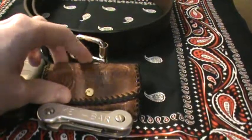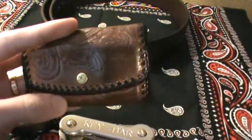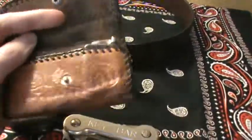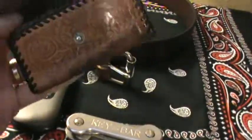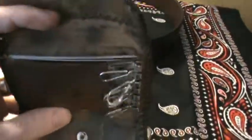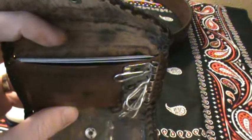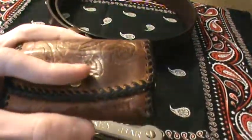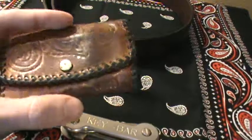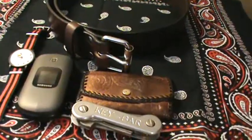For my wallet, this is an estate sale find — I think I paid $0.25 or $0.50 for it. It's actually an old key wallet that I just put my cards and things in. I've got my credit cards, concealed carry permit, license, and I carry one blank check usually in there and a little bit of cash. I like to have a pretty minimalist wallet. I don't like a big wallet in my back pocket.